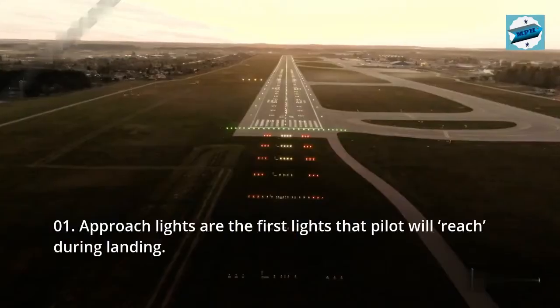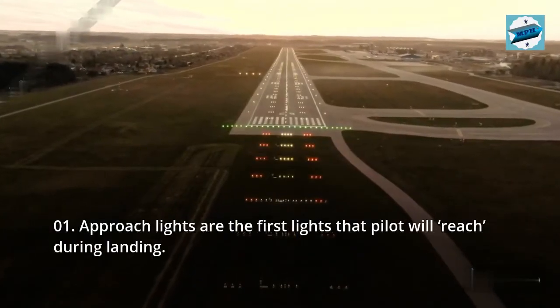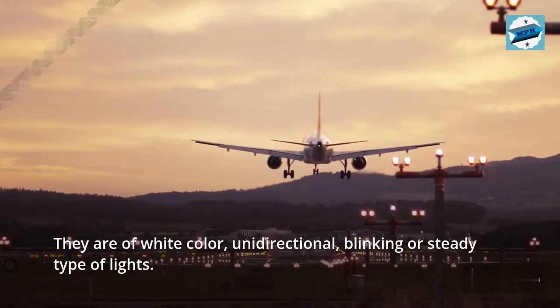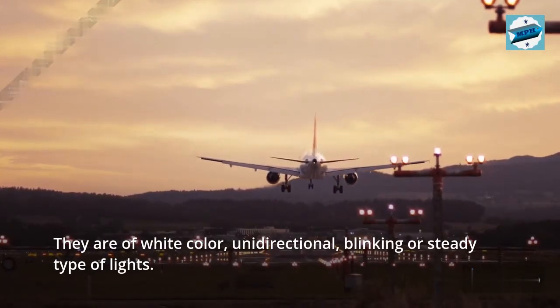01. Approach lights are the first lights that a pilot will reach during landing. They are white in color, unidirectional, and can be blinking or steady type of lights.